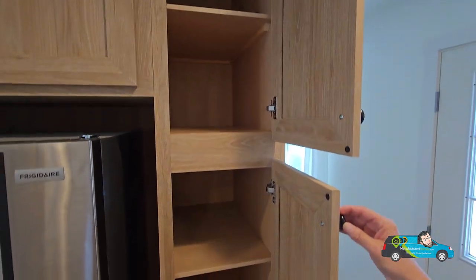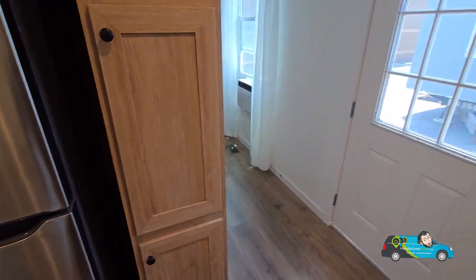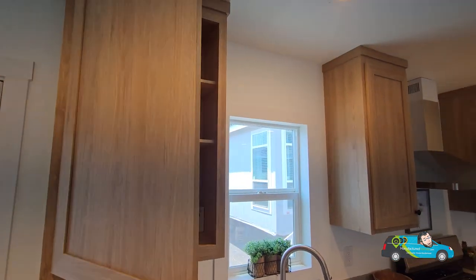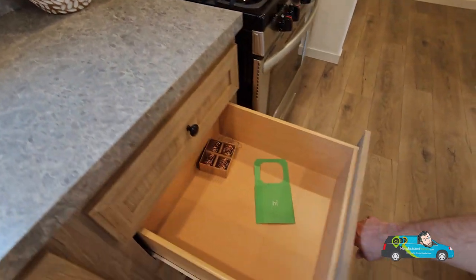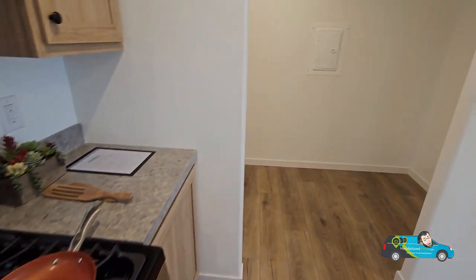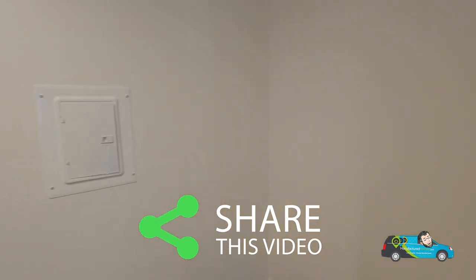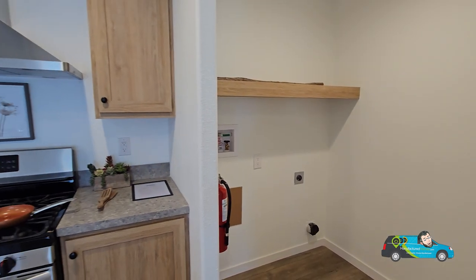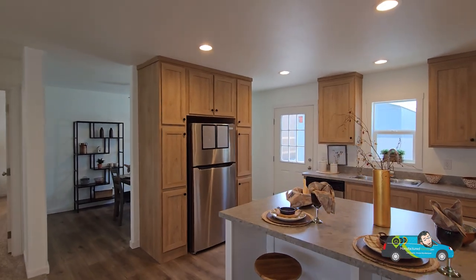Some of these shelves don't appear to be adjustable, but some on the other side are. There is your back door right there. Those are adjustable shelves there. Good construction of the drawers — decently sized. Let's go take a glance into the utility room right here. You could put a freezer or another refrigerator in there. There's your electrical box, and there's plenty of room for your washer and dryer. Nice, spacious little kitchen area, I'd have to say.